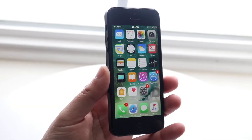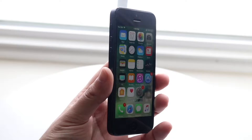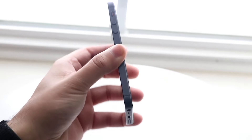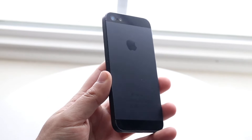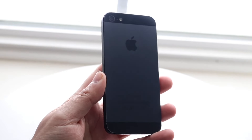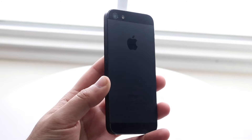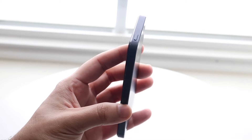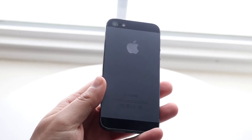Hello everyone, it's time for us to take a look at the iPhone 5 and see how this particular phone holds up in 2024. For the most part, these particular iPhones really aren't worth buying at all, probably in any capacity. And the main problem with this particular device is that this phone hasn't been supported with software in years now.